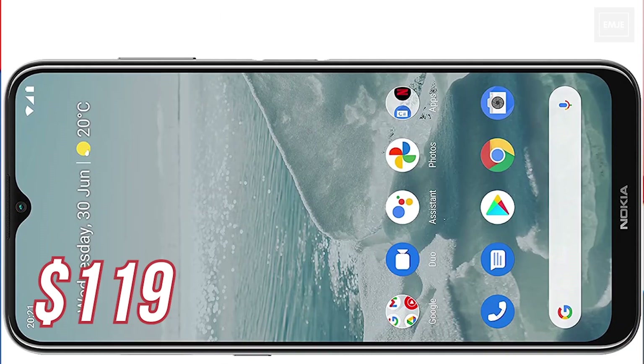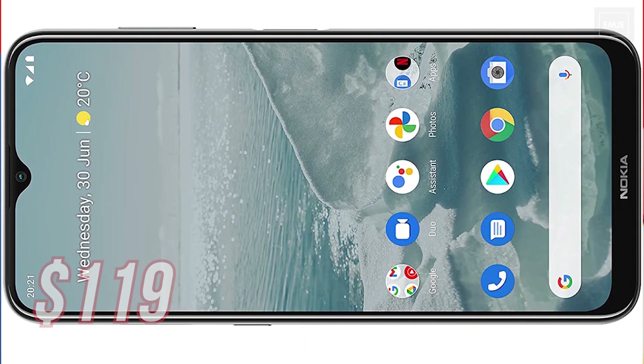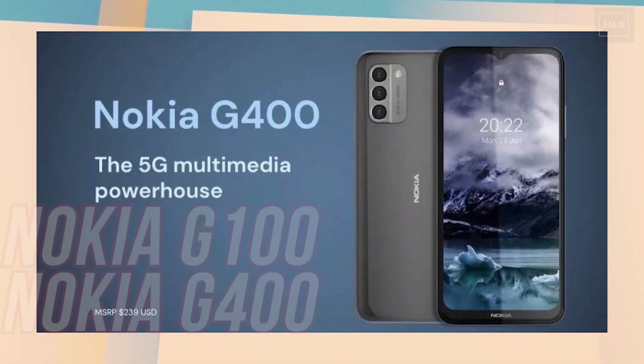At the lower price, they are offering really basic specs. Now, if we talk about the Nokia G Series, it includes two devices: the Nokia G100 and G400.